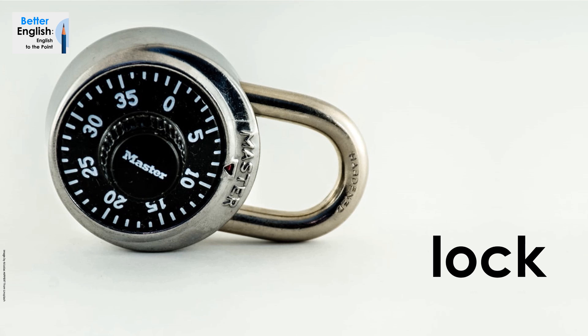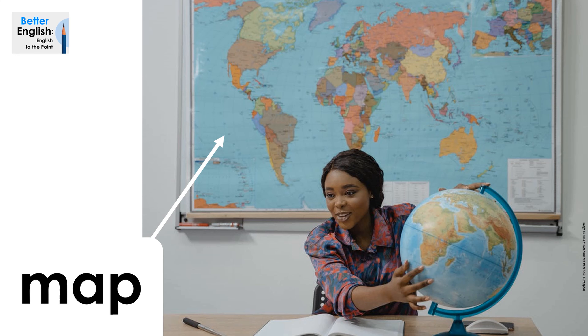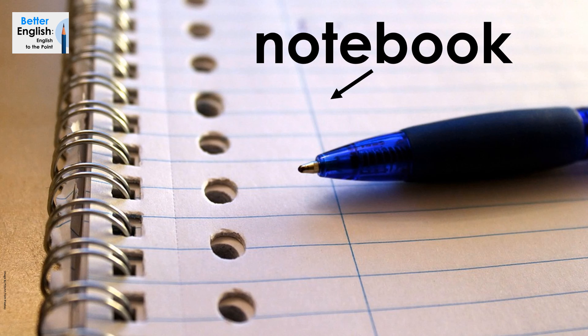Lock. Lock. Locker. Locker. Map. Map. Notebook. Notebook.